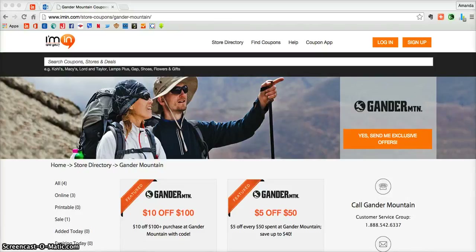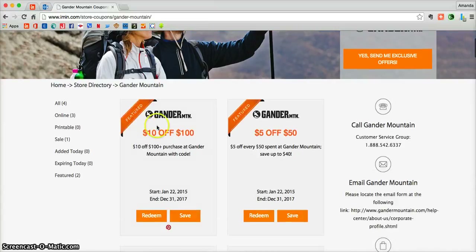This is an imin.com coupon verification for Gander Mountain. Here we have a featured coupon to take $10 off whenever you spend $100 or more at gandermountain.com.